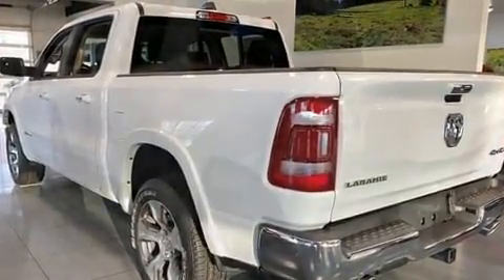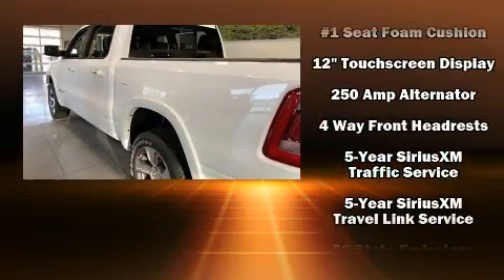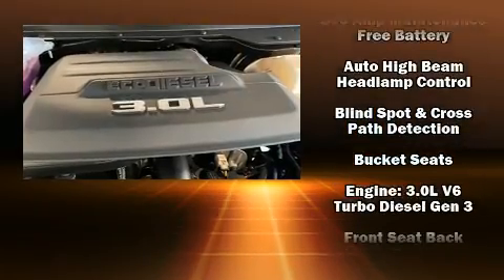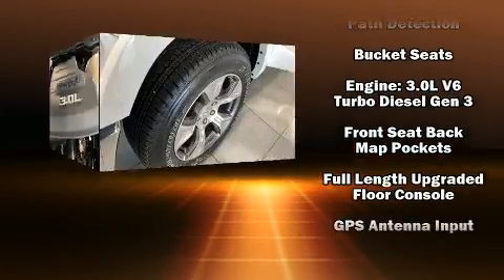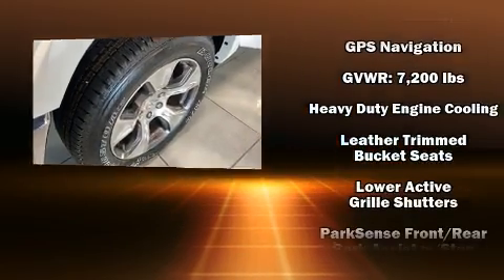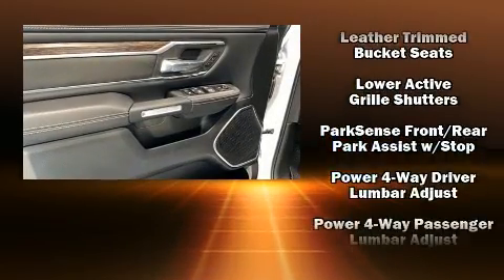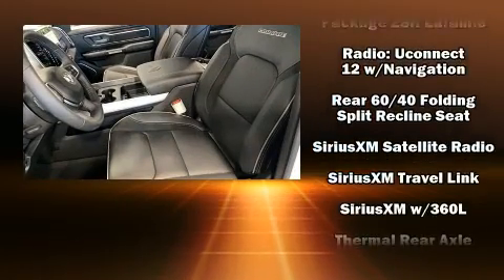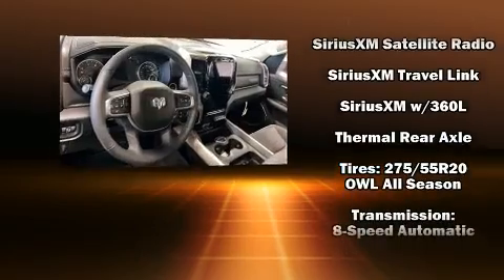Passenger security is always assured thanks to various safety features such as dual front impact airbags with occupant sensing airbag, traction control, brake assist, a security system, an emergency communication system, and four-wheel disc brakes with ABS. For added security, Dynamic Stability Control supplements the drivetrain.